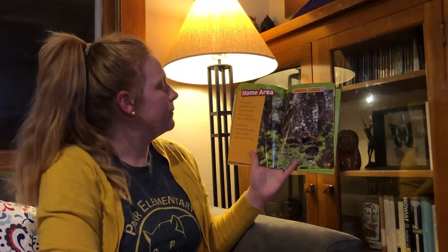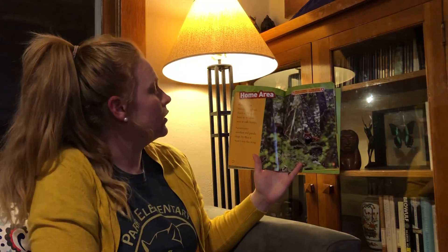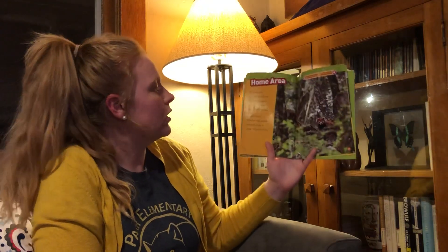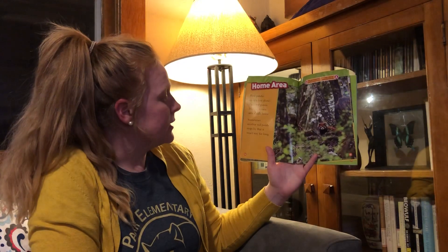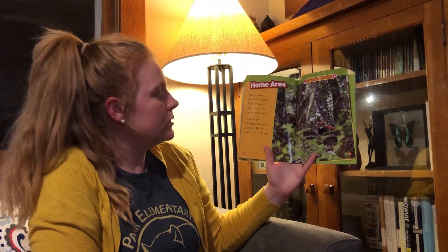Home Area. Red pandas mostly live alone. Each red panda lives in its own area it calls home. Sometimes another red panda stops by, but it won't stay for long.